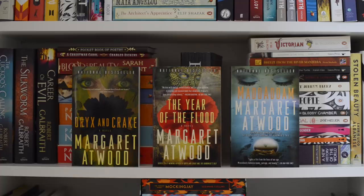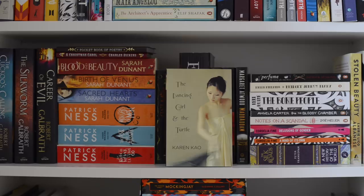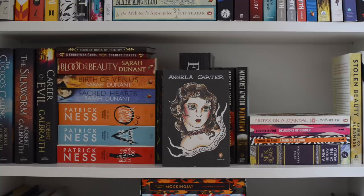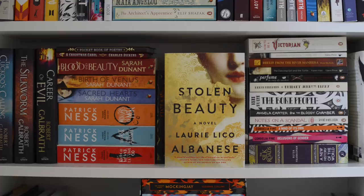We've also got The MaddAddam Trilogy: Oryx and Crake, The Year of the Flood, and MaddAddam all by Margaret Atwood. Then we've got How to be a Victorian by Ruth Goodman, Sometimes a River Song by Avril Joy, Breeze from the River Manjira by Hima Makarla, The Dancing Girl and the Turtle by Karen Cow, Perfume by Patrick Suskind, Bridget Jones's Diary by Helen Fielding, The Bone People by Carrie Holm, The Bloody Chamber by Angela Carter, Notes on a Scandal by Zoe Heller, Delusions of Gender and A Mine of Its Own both by Cordelia Fine, The Silk Roads by Peter Frankopin, Stolen Beauty by Lori Lico Albanese, and lastly The North Water by Ian McGuire.